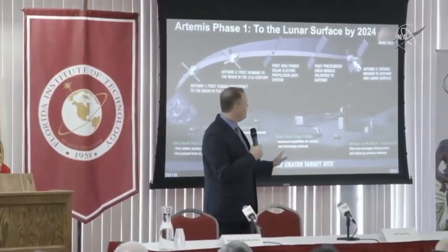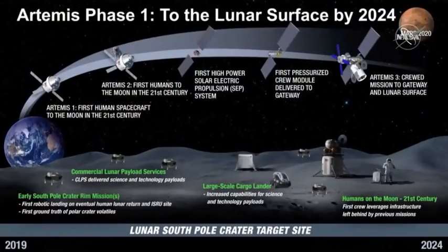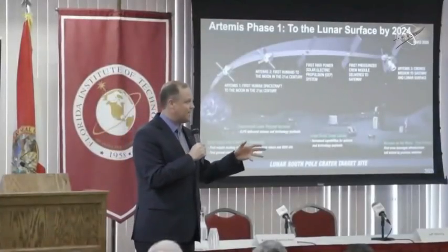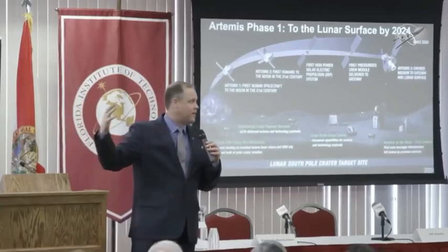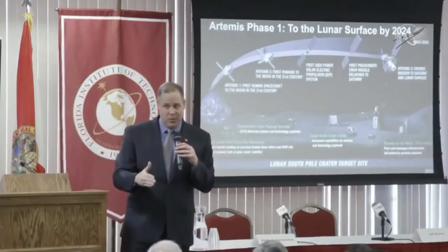Once we have the power and propulsion element, we need a crew vehicle — a pressurized vehicle, sometimes called a habitat. But we are not building the International Space Station around the moon. We call it a utilization module — think of it as a very small habitat with a purpose. The purpose is to get our humans onto a lander and take them down to the surface of the moon. There have been times in the past when we talked about the Gateway as a very big space station for long periods of time, but that's not what we're doing by 2024.